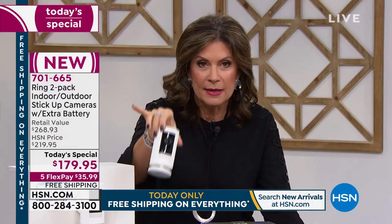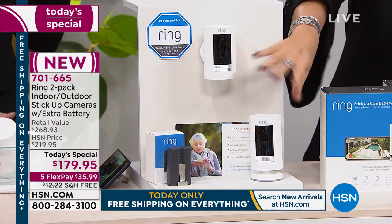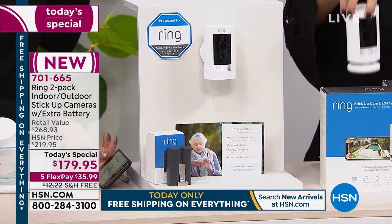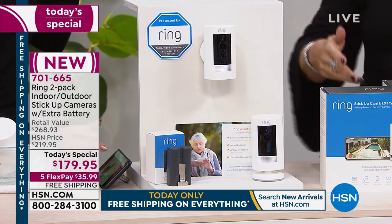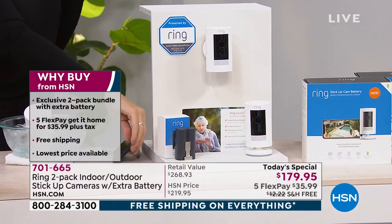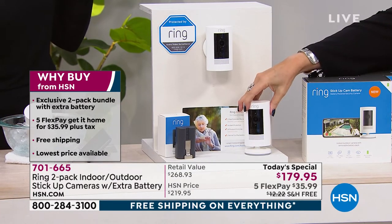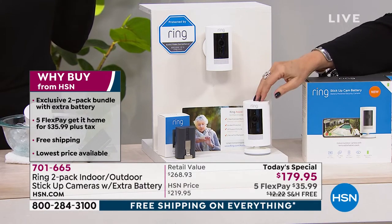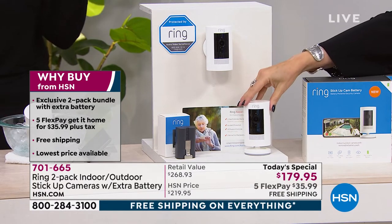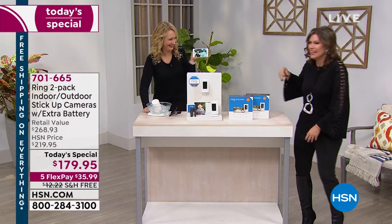We're the only place in the entire country giving you a two-pack. You can see it wall mounted or just on its stand — use them any way you want, inside, outside, wall mounted, or set down to move around the house. You can even travel with this. Couldn't do that with the Ring doorbell. But if you have Wi-Fi wherever you go — a vacation home, a boat — hook it up to Wi-Fi and you're connected anywhere you go.